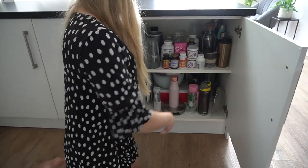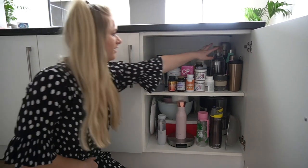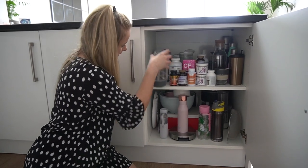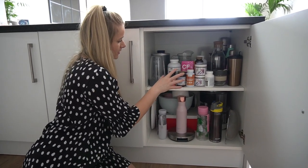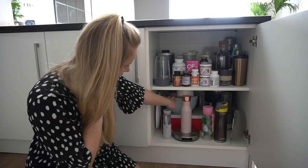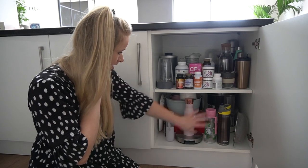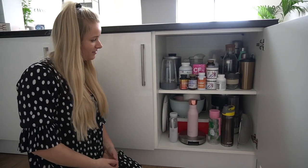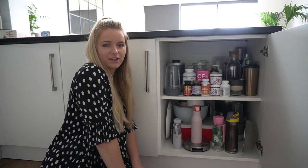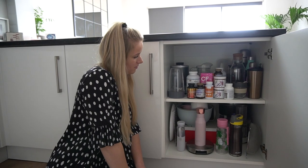The final cupboard is a bit of a mishmash: travel coffee cups, water bottles, a cafetière, jugs, and our Nutribullet which is easy to pull out. We also keep our vitamins in here — we use these three every day — plus mixing bowls, blender, baking stuff, and more water bottles. It's so fun looking in people's cupboards! Though I should admit vitamin D is really the main one we use consistently — big up vitamin D.